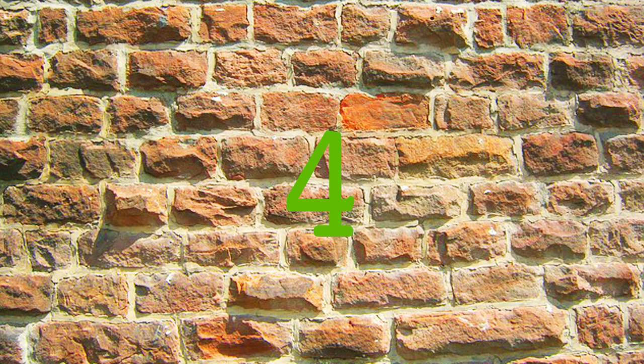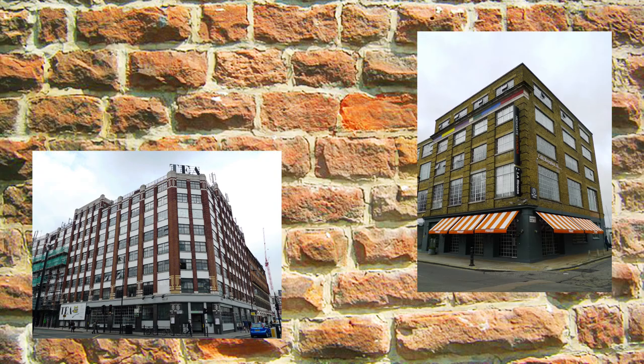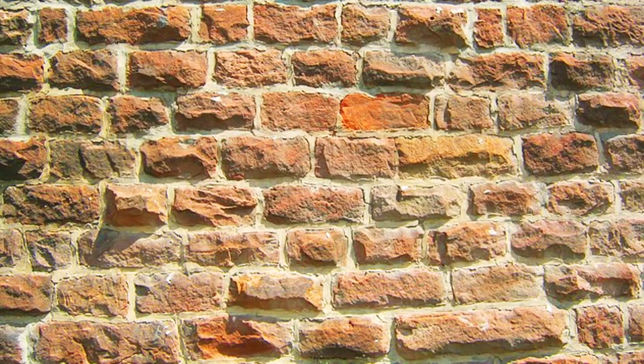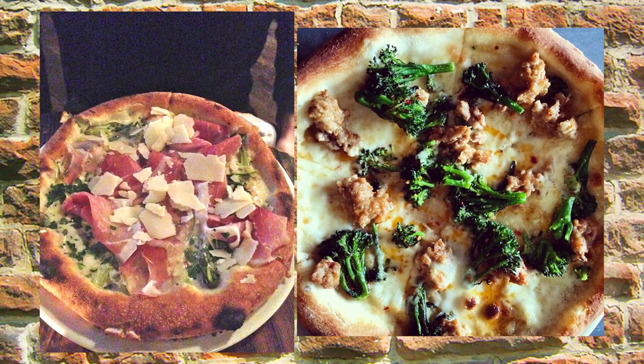At number 4 we have Pizza East, a small chain with venues in Shoreditch, Kentish Town and Portobello. The achingly industrial interiors are a stark contrast to the posh pizza on offer, which includes veal meatballs, prosciutto and cream, and sausage, ricotta and lettuce.